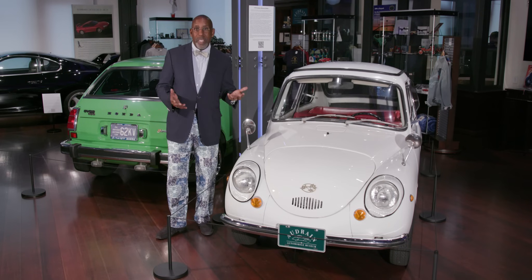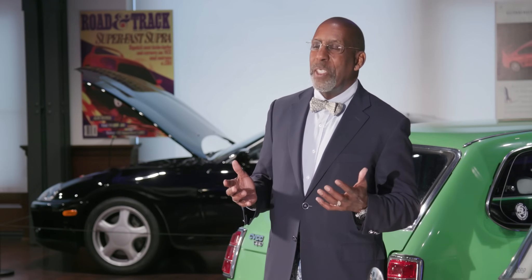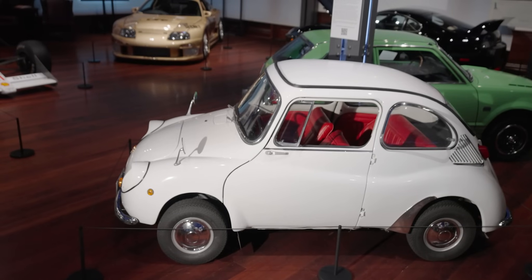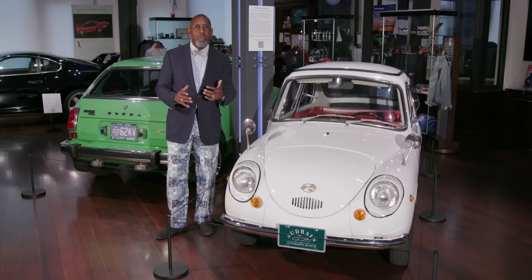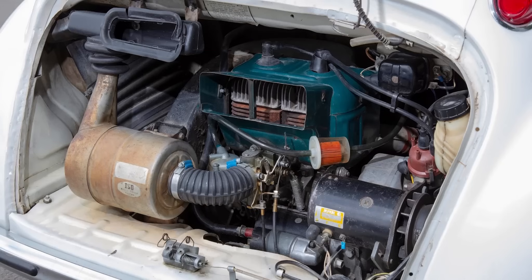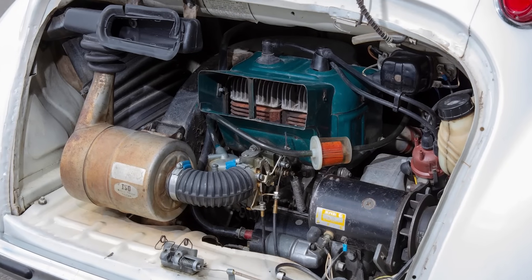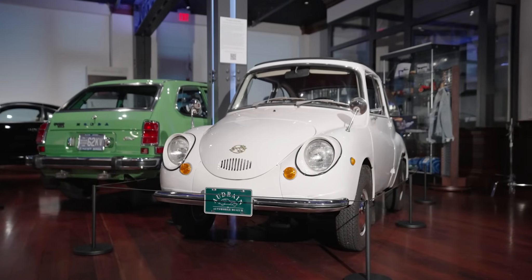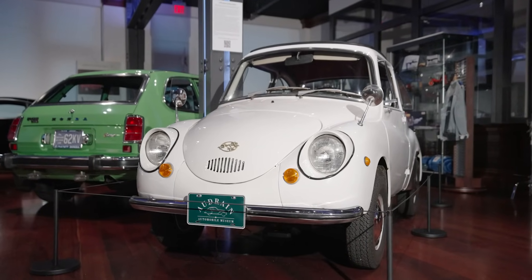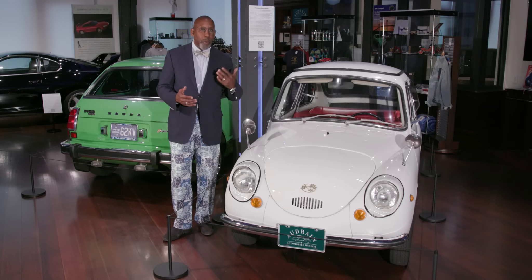This car is very small. It's designed to fit into the KEI system of Japanese cars, which, limited by dimensions and the size of the engine, were designed to take up less space in cities and also to comply with very stringent Japanese speed limits. When the KEI formula was first introduced, cars were limited to 360 cc engines and could be no longer than 114 inches. Over time, that grew to 550 cc engines and then 660 cc engines, which we'll see in a later episode.